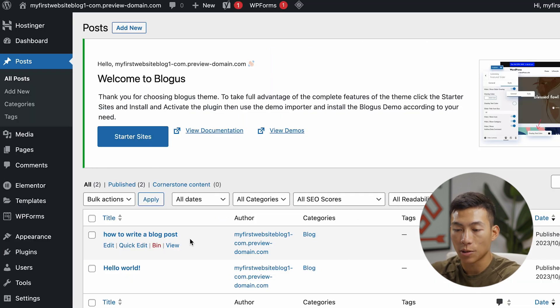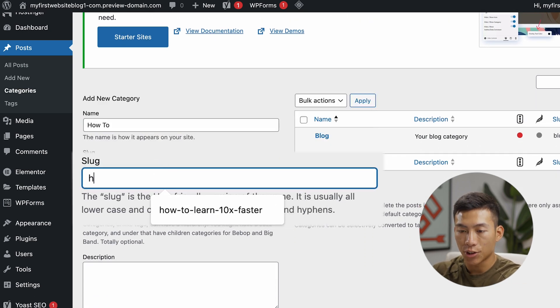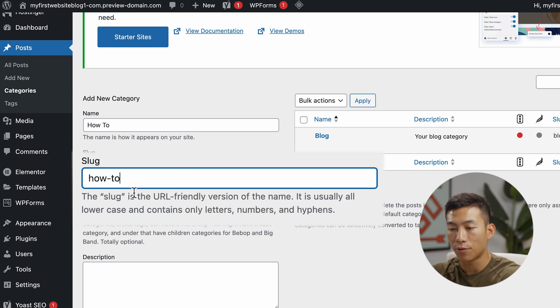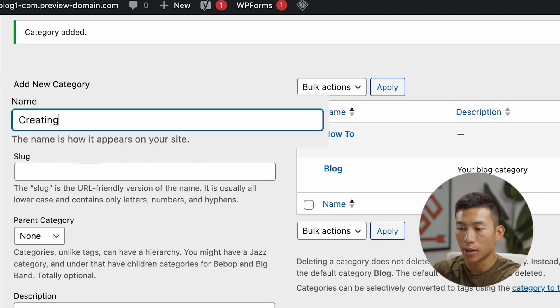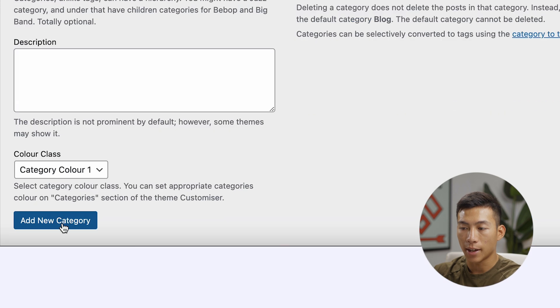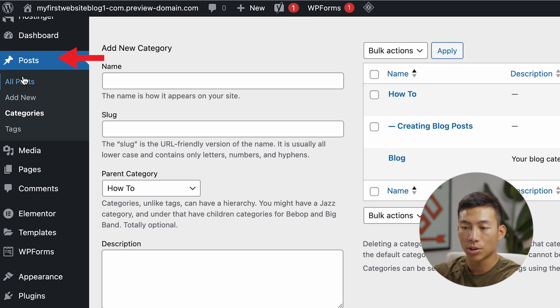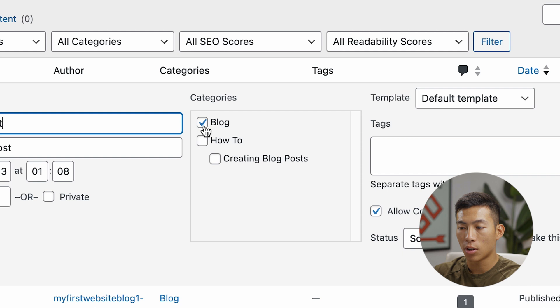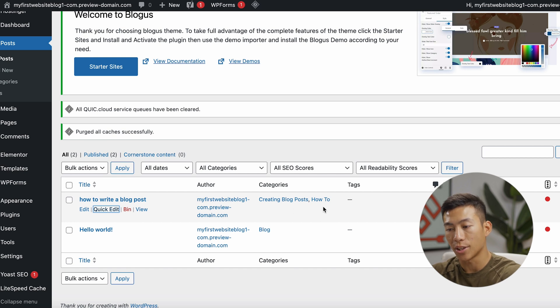The cool thing is you can categorize your blog posts. Go to Categories and add a new category. Let's say I want a new category called 'How To' with the slug 'how-to' — this is the URL-friendly version — then click Add New Category. You can also create a subcategory, like 'Creating Blog Posts,' create a slug for that, and under Parent Category choose 'How To.' Now when I go back to my posts, I can use Quick Edit to go to Categories, uncheck the default, and check 'How To' and 'Creating Blog Posts.' It will now be categorized accordingly.